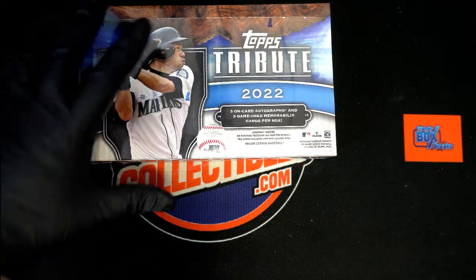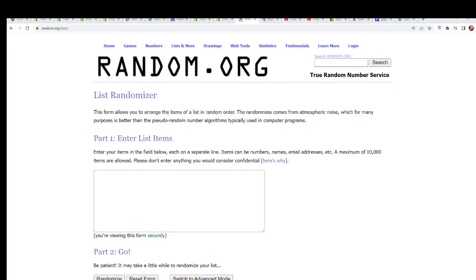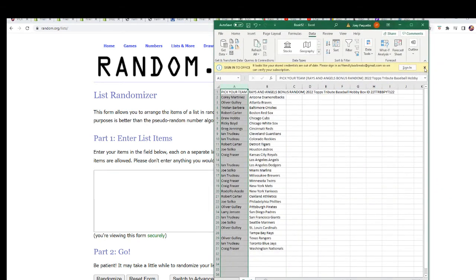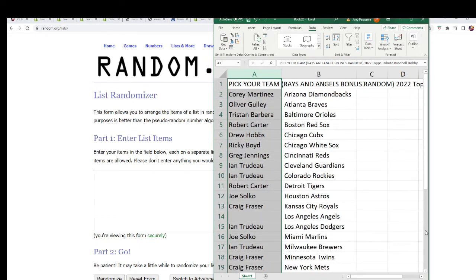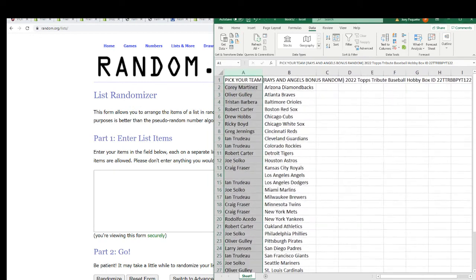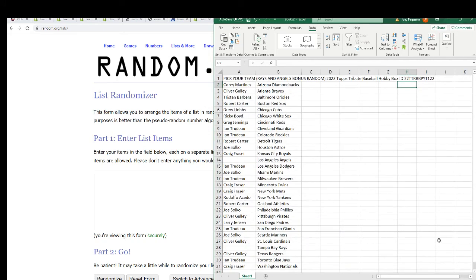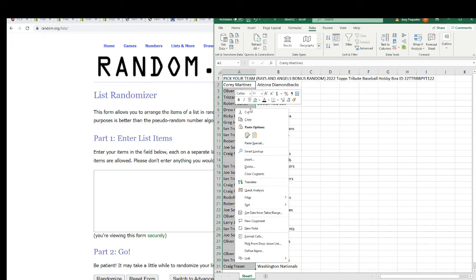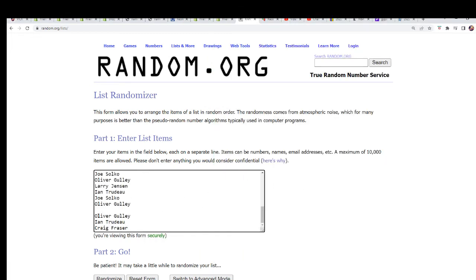Alright everybody, it's time for a Topps Tribute box break. The first thing we're going to do is a random draw to see who is getting the bonus teams in the box break. This is our box ID right here — that little ID code makes the video easy to find on YouTube. Here's our owner list, seven times through.